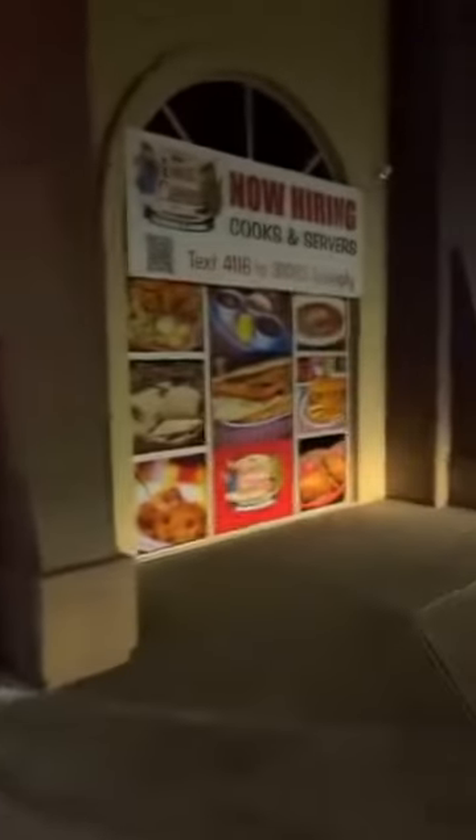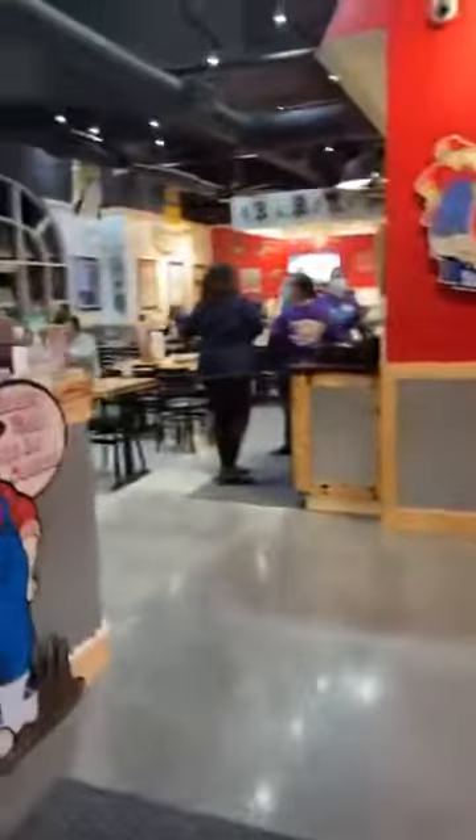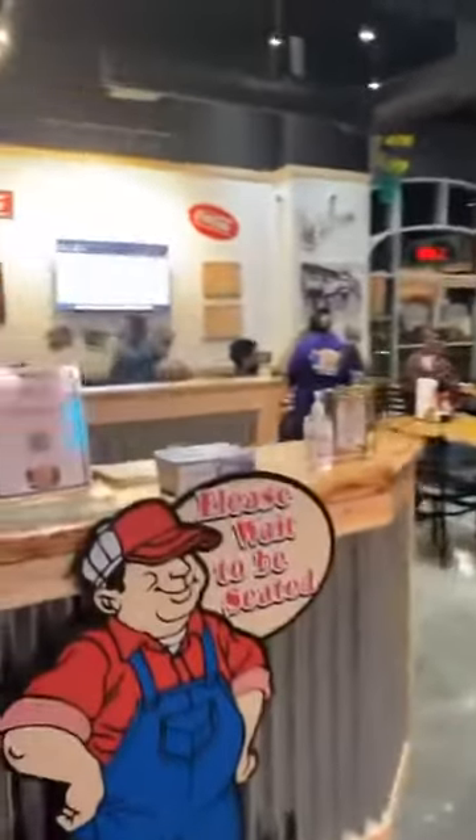So let's go ahead and go inside. Also, they are hiring so if you're looking for a job, come on in. This is the beautiful restaurant that you guys have been waiting for to open.